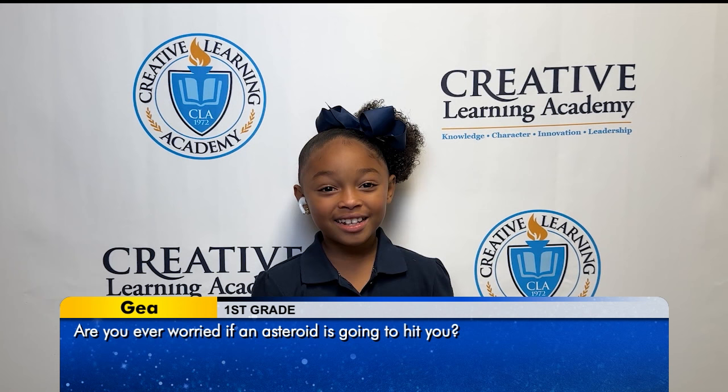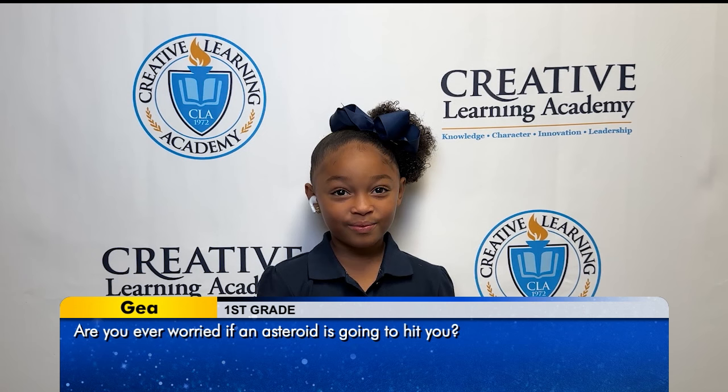My name is Gia, and my question is, are you guys ever worried if an asteroid is going to hit you?